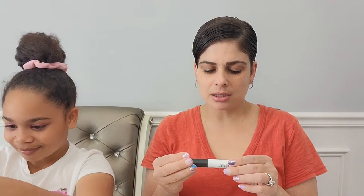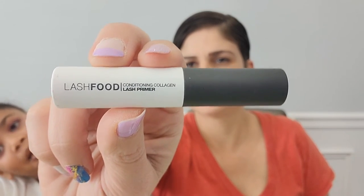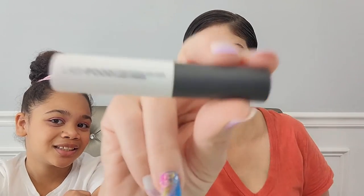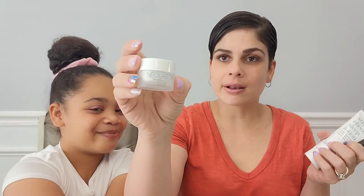Last item is Lash Food Conditioning Collagen Lash Primer. I've never used a lash primer — it's supposed to help your mascara stay on better. I've never had a problem with my mascara not staying on. Do y'all have any issues with that? Let me know in the comments. We also have a little bottle of eye cream — a little eye cream goes a long way.